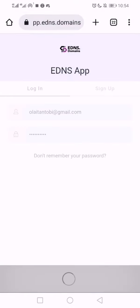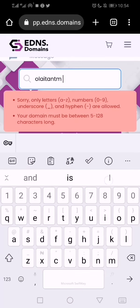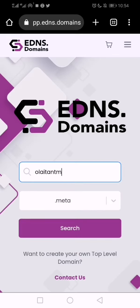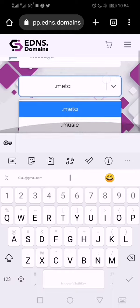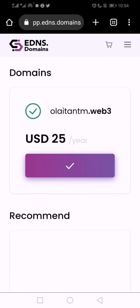Once I'm logged in, I search it again. The first thing you do is register — take note of that. I'm going to drop a link in this video so you can register. Once you succeed, it marks the domain as available, and they are giving it — it's $25 normally.